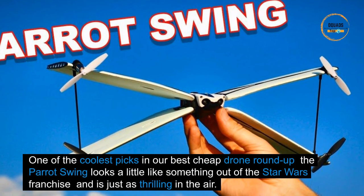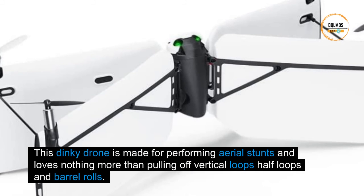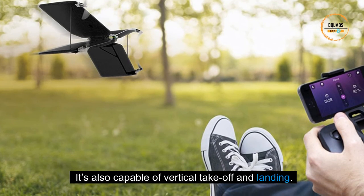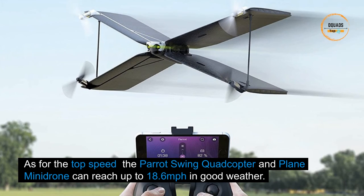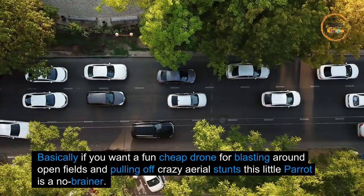One of the coolest picks in our best cheap drone roundup, the Parrot Swing looks a little like something out of the Star Wars franchise and is just as thrilling in the air. This dinky drone is made for performing aerial stunts and loves nothing more than pulling off vertical loops, half loops, and barrel rolls. Controlling it is made easier with the Parrot Flypad, which extends the flight range up to 196 feet. The Parrot Swing can reach up to 18.6 miles per hour — a no-brainer for blasting around open fields and pulling off crazy aerial stunts.